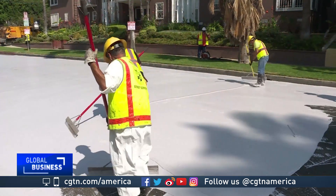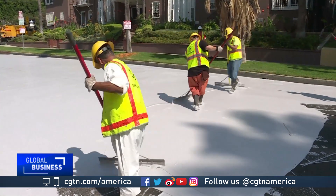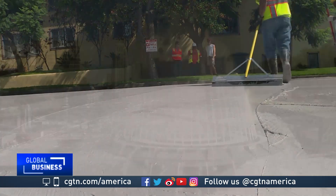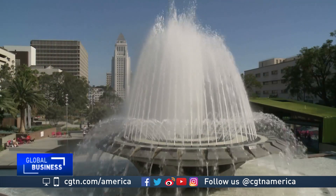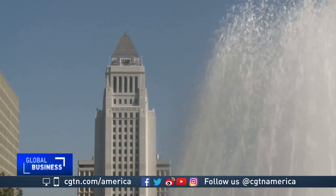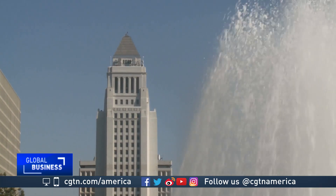For Los Angeles, Cool Streets is just one of many steps towards achieving some of the most ambitious environmental goals in the country, at a time when the US administration has been rolling back its commitments to fighting climate change. It is Tian Shan, CGTN, Los Angeles.